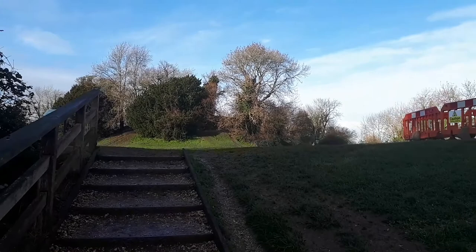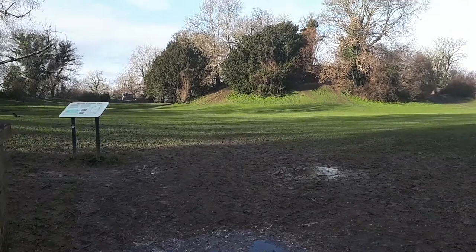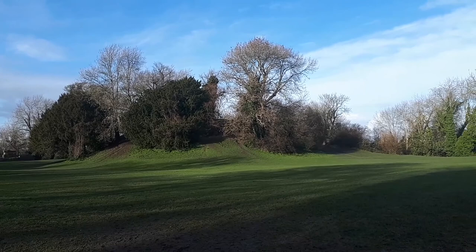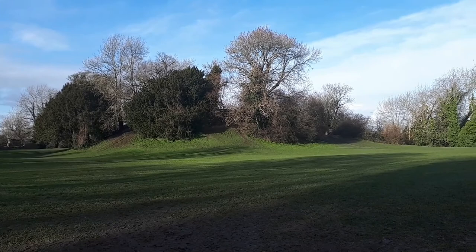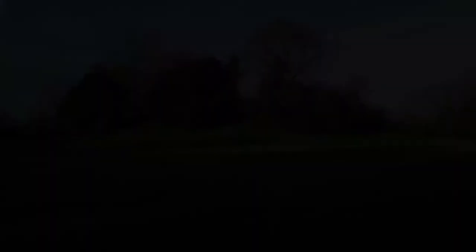Up ahead there's the Mott. Before the castle was built, there would have been the Mott and Bailey fortress. Nothing much left there anymore. So let's take you for a walk around.